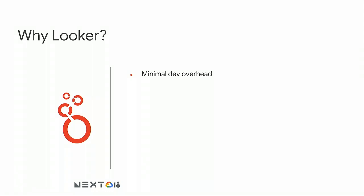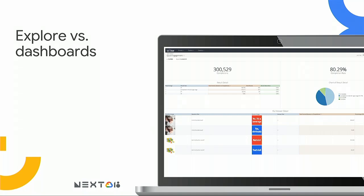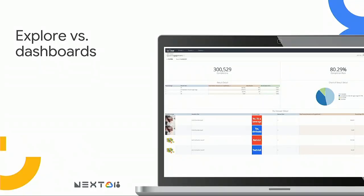Why did we choose Looker? One of the biggest things we found was the minimal dev overhead. You do need a little bit of maintenance at the initial setup, but once that's in place, your data team can do a lot of the heavy lifting because Looker manages a lot of the front end, and you're really just managing the data modeling piece, which is something most data teams can do on their own. The second thing that worked really well — and keep in mind those varying skill sets I mentioned — is that it can support both a general and a specific use case. Looker has created different versions of their experience for people who have different levels of comfort working with data. They call this Explorer versus dashboards.